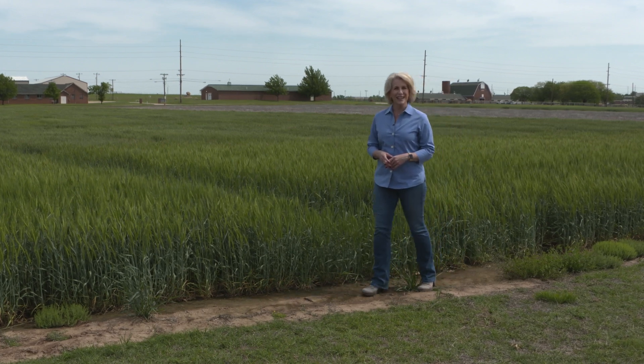Hello everyone, and welcome to SUNUP. I'm Lyndall Stout. Last week's rainfall across Oklahoma was definitely a sight for sore eyes, but was the moisture enough to make a difference in the wheat fields that needed it the most? To get up to speed, here's our Small Grains Extension Specialist, Dr. Amanda Silva.